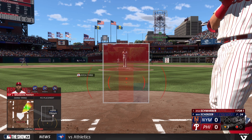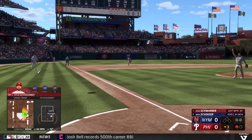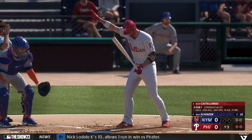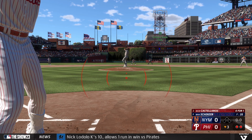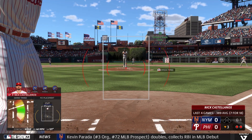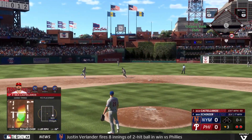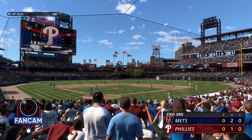Kyle Schwarber comes up to hit. Popped up to the left, into foul ground — Escobar makes the grab, two down. Here's Nicholas Castellanos — went down looking on three pitches last time. Let's see if he can be a little more aggressive. Foul back our way. Castellanos measures six feet, four inches, 205 pounds, and his last ten games stand out — he's homered in four of them. Toss to Alonso — and Castellanos is out. Inning over.